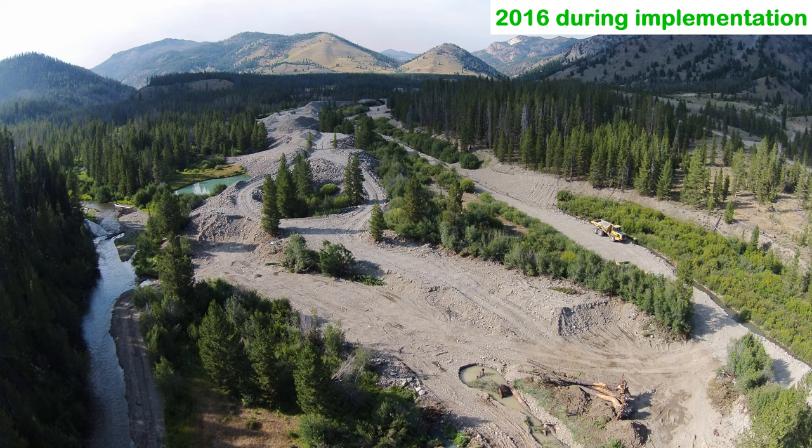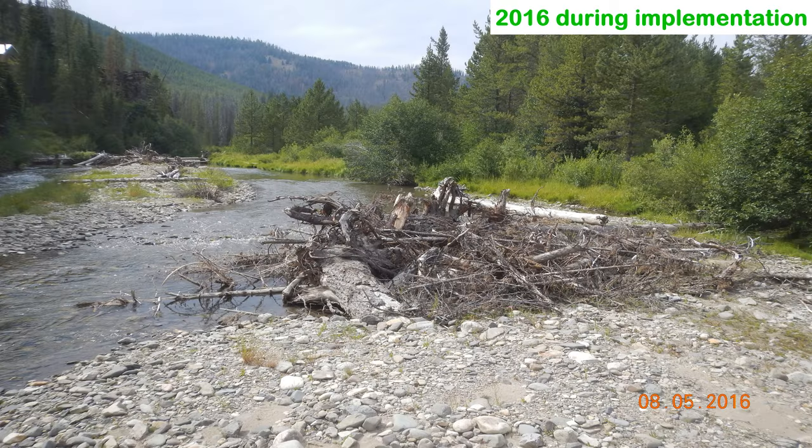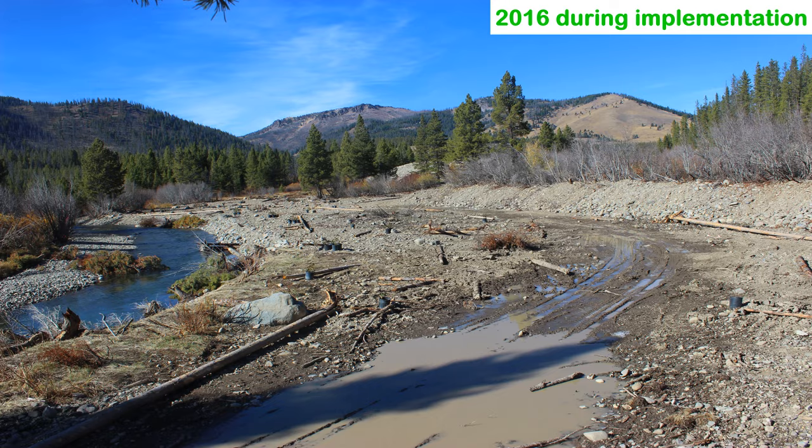Restoration actions removed some dredge tailings, returned the river to its historic floodplain, added fish habitat features, created side channels, and restored native vegetation.